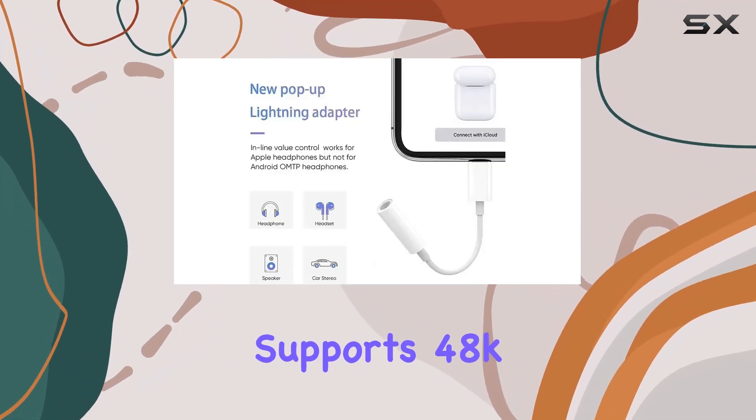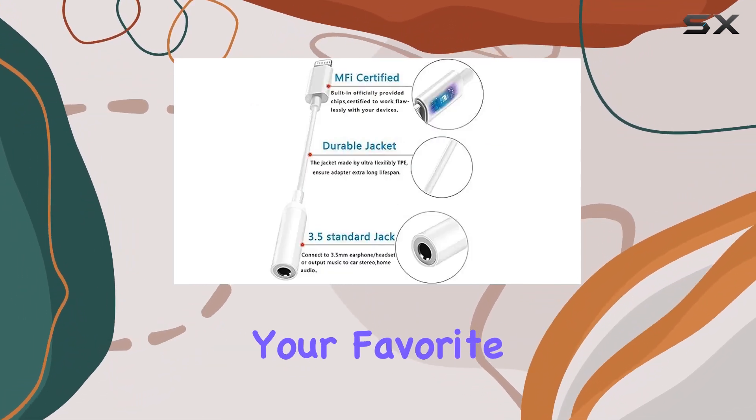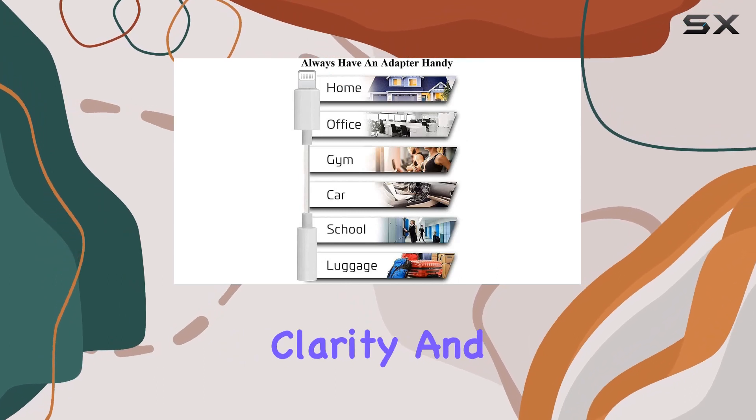This adapter supports 48kHz and 24-bit audio output, promising high-fidelity music that brings your favorite tunes to life with remarkable clarity and sensitivity.